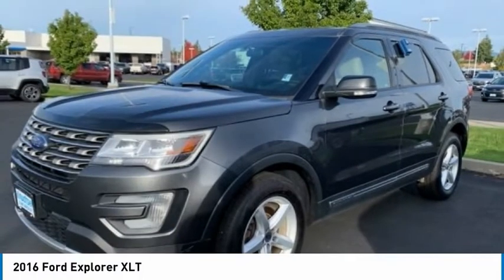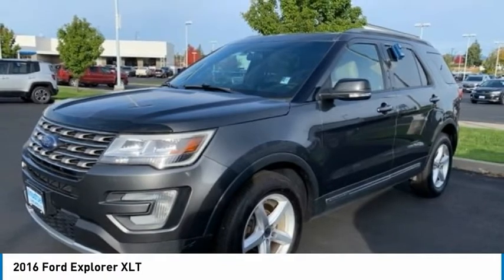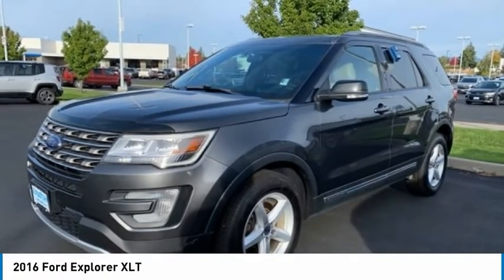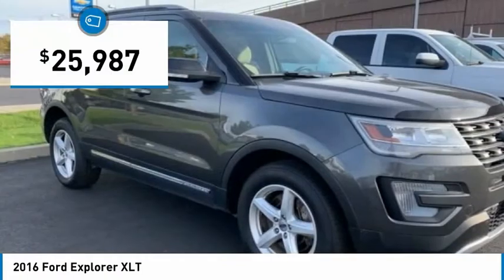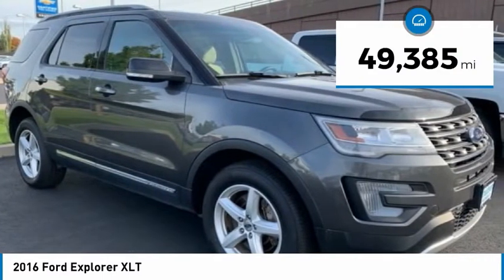Check out this 2016 Explorer. You've got a lot of capabilities to call on in a Ford Explorer. Don't underestimate your choices — it is priced below $30,000, and this vehicle has less than 50,000 miles.